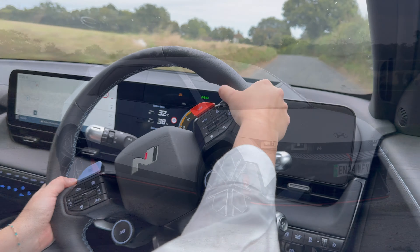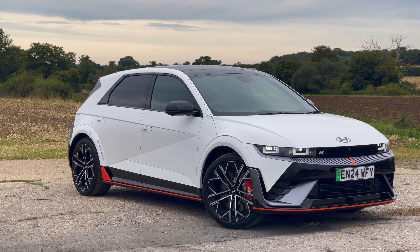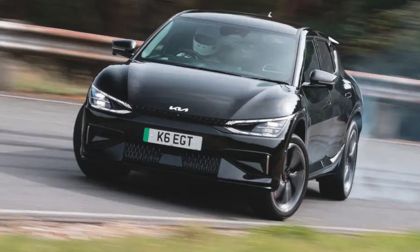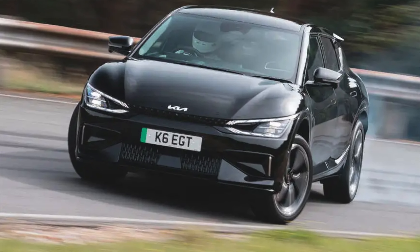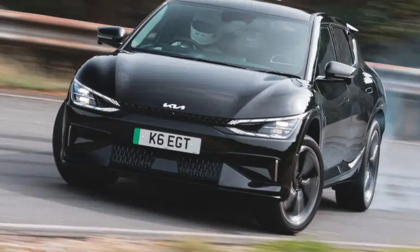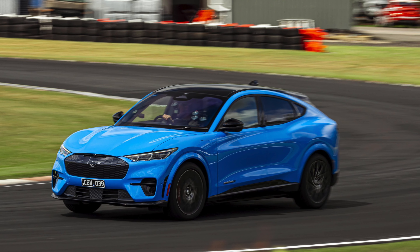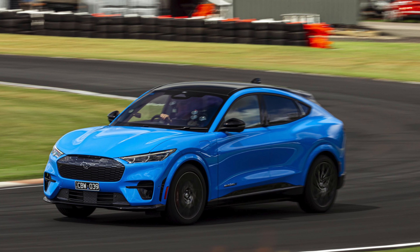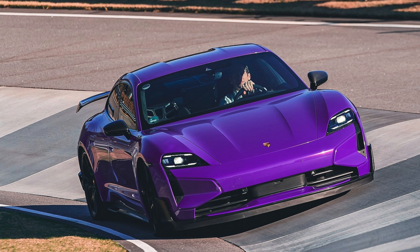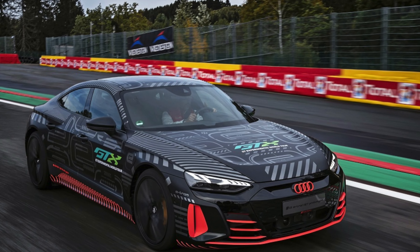At first glance, the Hyundai Ioniq 5N may seem pricey for an electric family hatchback with a starting price of £65,000. However, when compared to other high performance electric vehicles, it actually represents excellent value. The Kia EV6 GT is slightly cheaper at £62,000, but it lacks the same level of power and doesn't include the advanced mechanical and software enhancements found in the Ioniq 5N. The Ford Mustang Mach-E begins at £75,000 and offers some upgrades, but doesn't match the performance of the Hyundai and has less power. Meanwhile, both the Porsche Taycan 4S and the Audi RS e-tron GT deliver similar levels of power, but come with a significantly higher price tag.